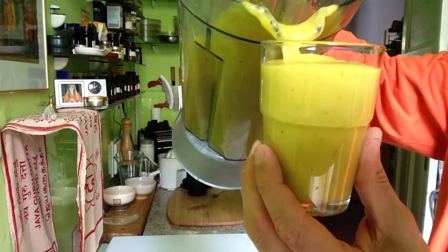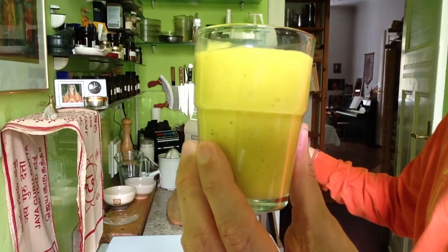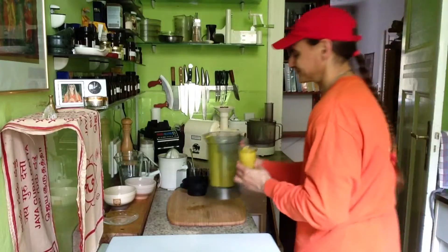It is super healthy and super yummy and so easy to make. Thanks, Doniella! I'll see you all very soon.